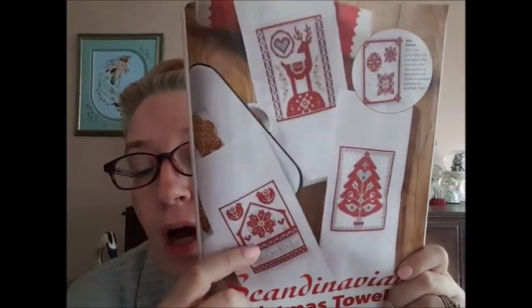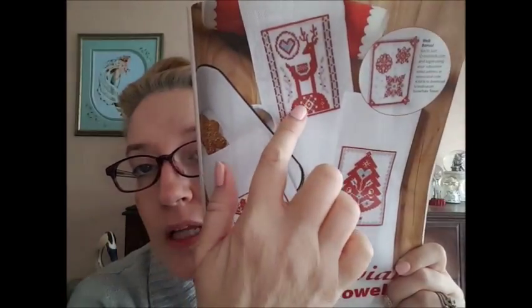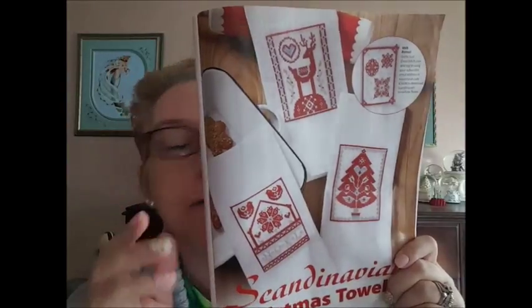The next design is Scandinavian Christmas towels. These are actually really cute and they're not that big, and they don't take a lot of colors. I like those — I really like this one and this one. Actually quite a bit of designs in this magazine this time.